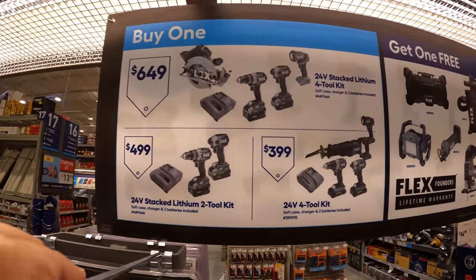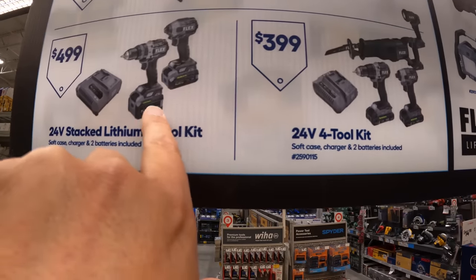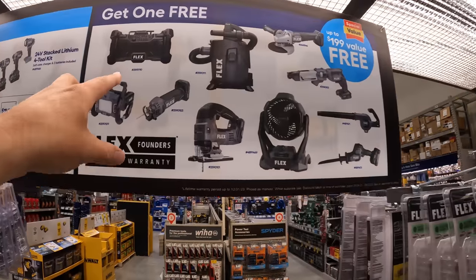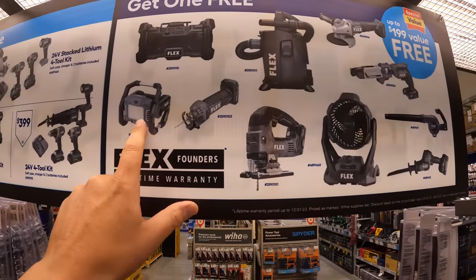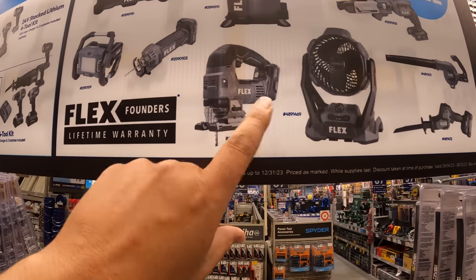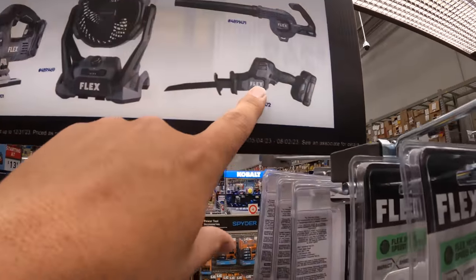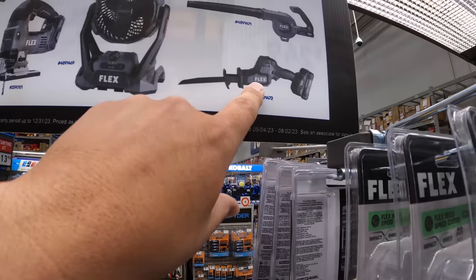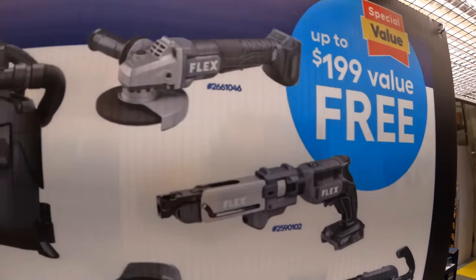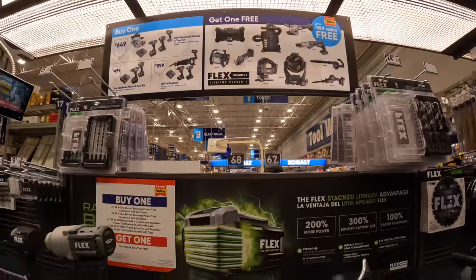So those are the three kits to choose from, and these ones are stacked lithium batteries. The free tools you get to choose from include: a radio, a light, drywall cutoff tool, jigsaw, a D-handle, a fan, single-handed reciprocating saw, a blower, drywall screw gun with a magazine, and their angle grinder with paddle switch.